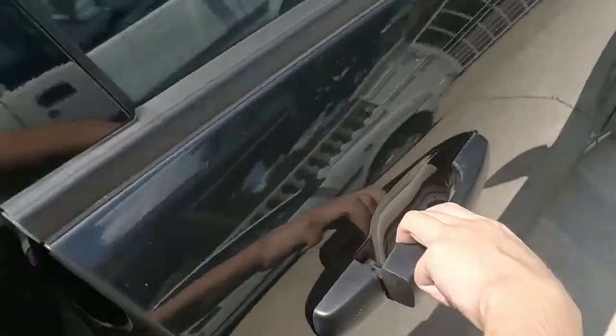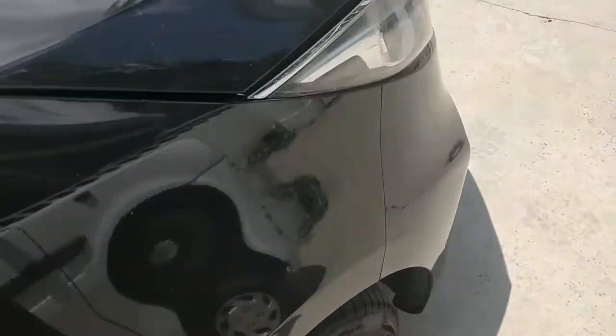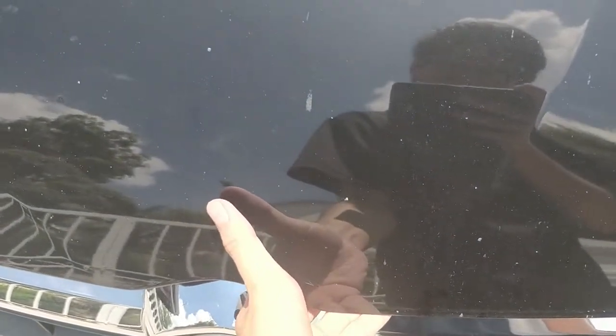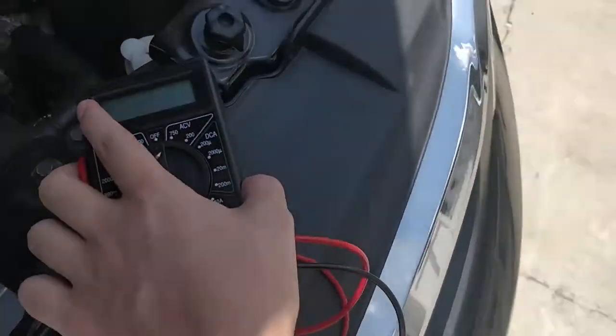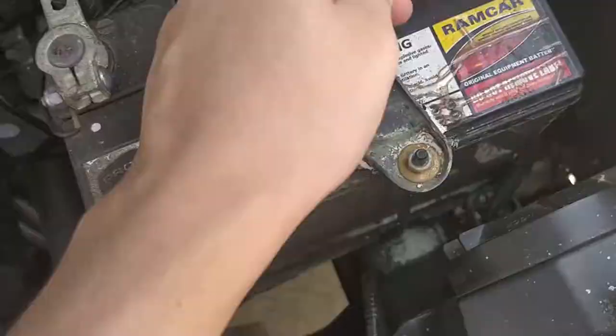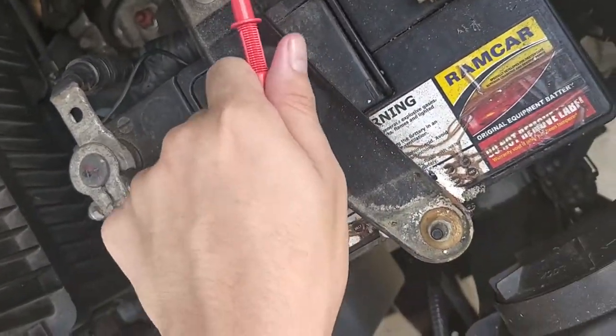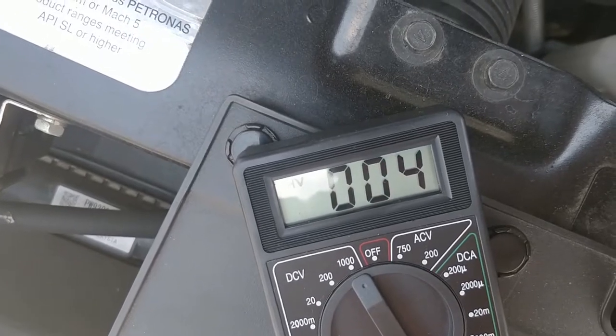It's pretty good for a battery that lasted almost three years. Let me show you the voltage of the battery. Oh, definitely not 12 volts — it's only 4 volts.